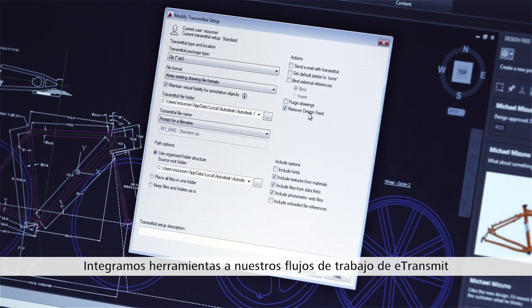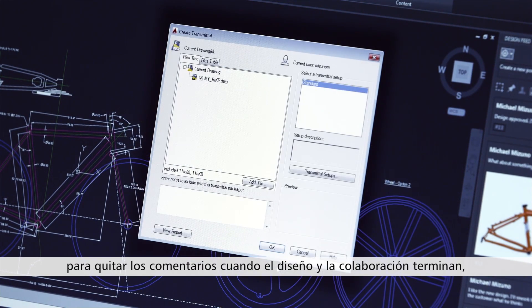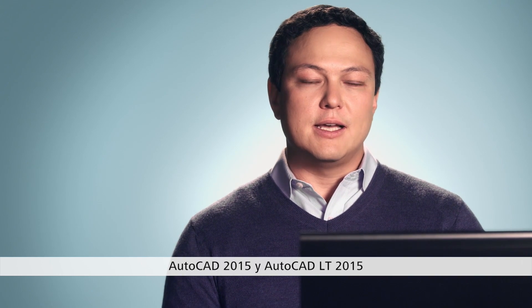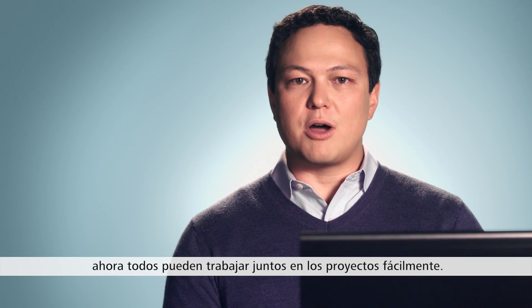We've built in tools to both our e-transmit and file-save workflows to strip the comments when the design and collaboration is over and it's time to deliver. AutoCAD 2015 and AutoCAD LT 2015 enable vital back-and-forth communication. Now, thanks to cloud-based collaboration tools, everyone can easily work on projects together.